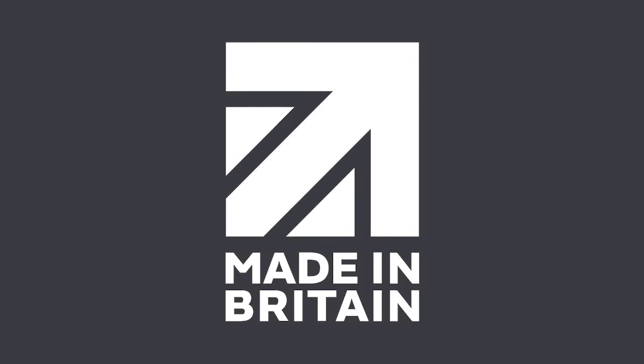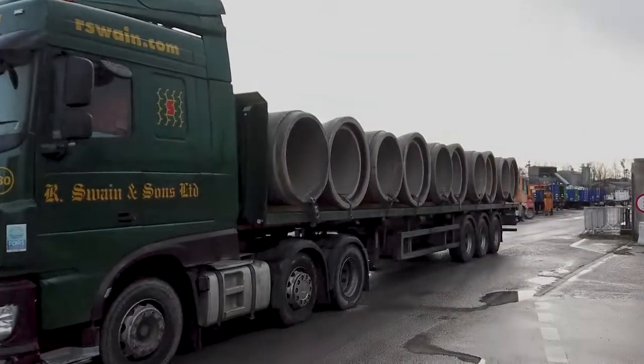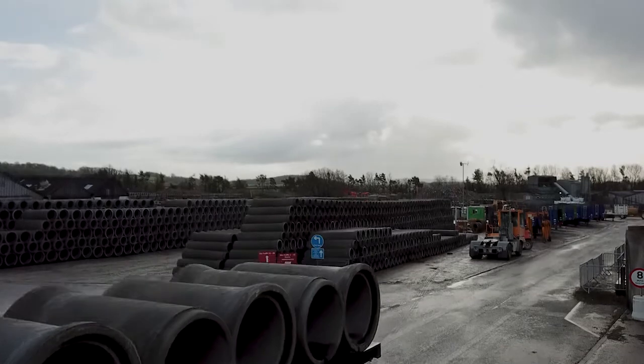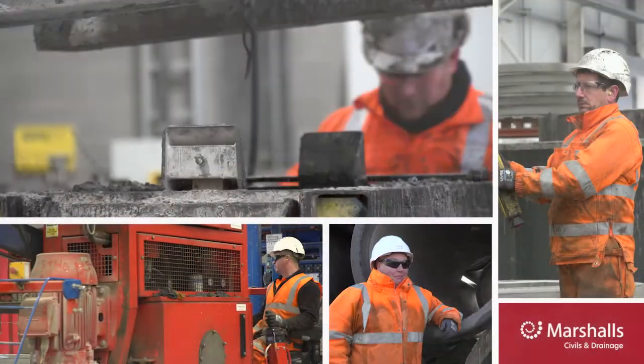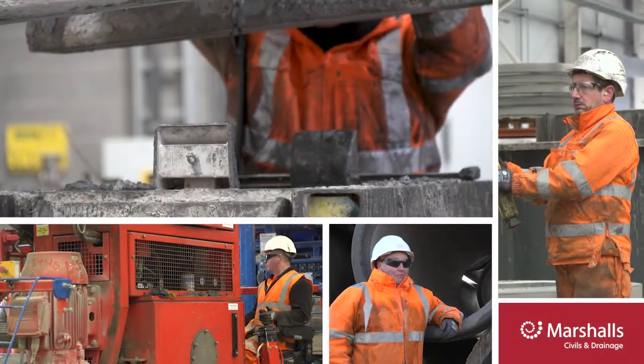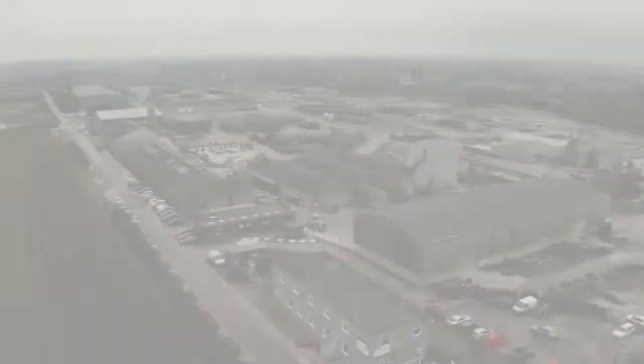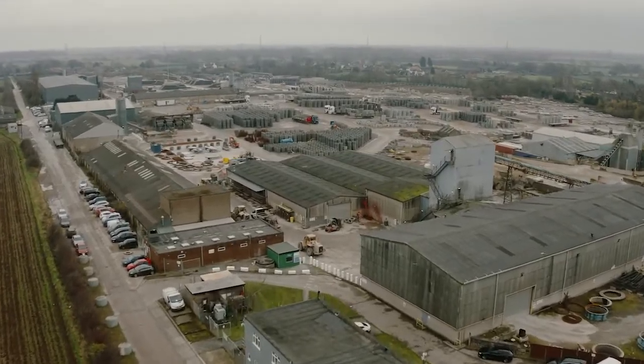Made in the UK, offering shorter supply routes and ease of route to market. This means that our products travel the shortest possible distance to site, keeping the embodied transport carbon lower than imported products. In addition, it means that we're supporting local labour and strengthening local communities, answering the questions around social value, carbon and sustainability.